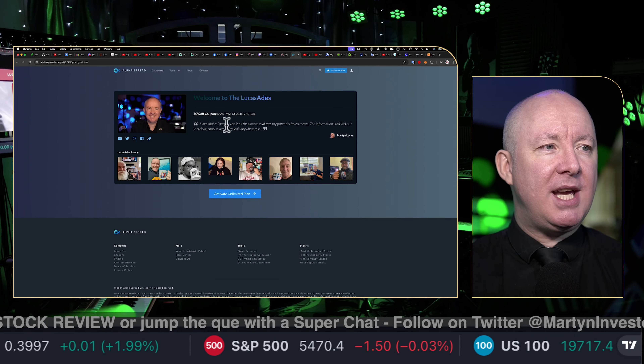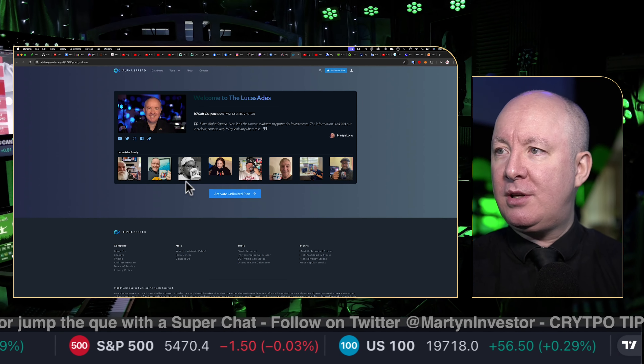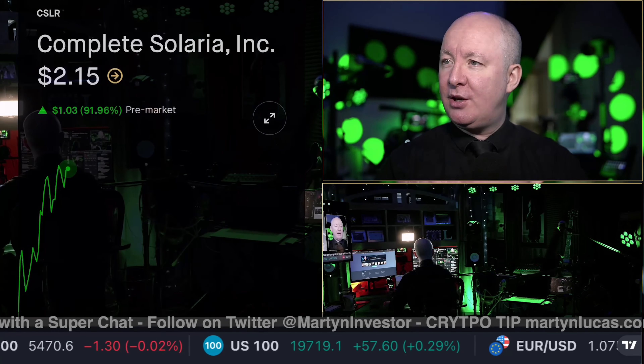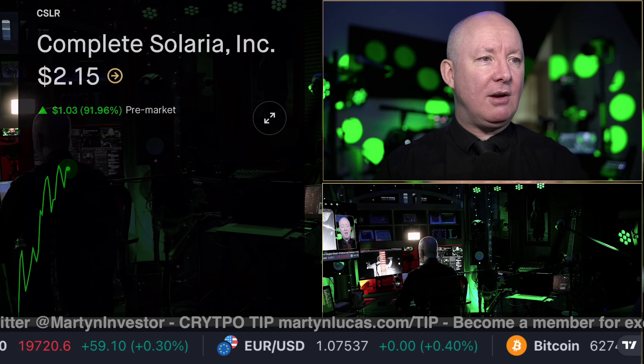If you click on that, you'll see our own page on AlphaSpread and you can get a discount by being a member. And there are other things down there like free stocks on Robinhood and everything else.